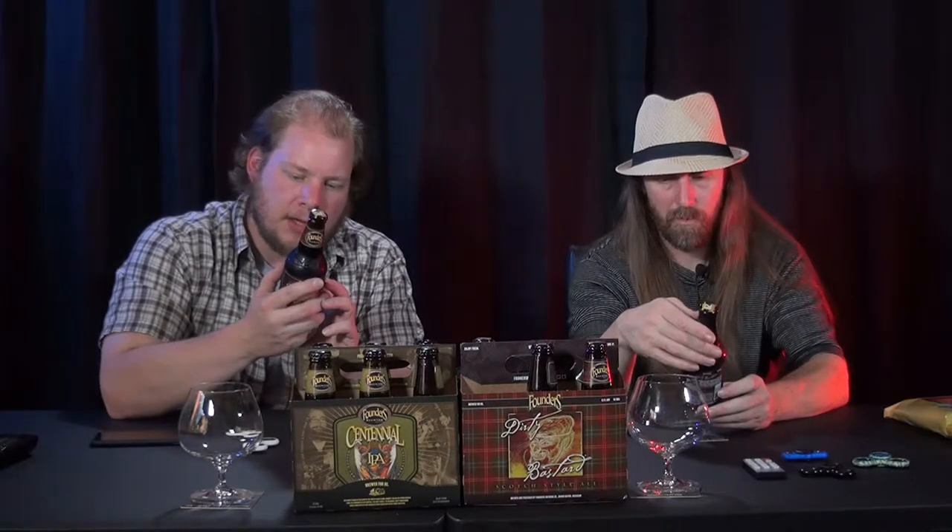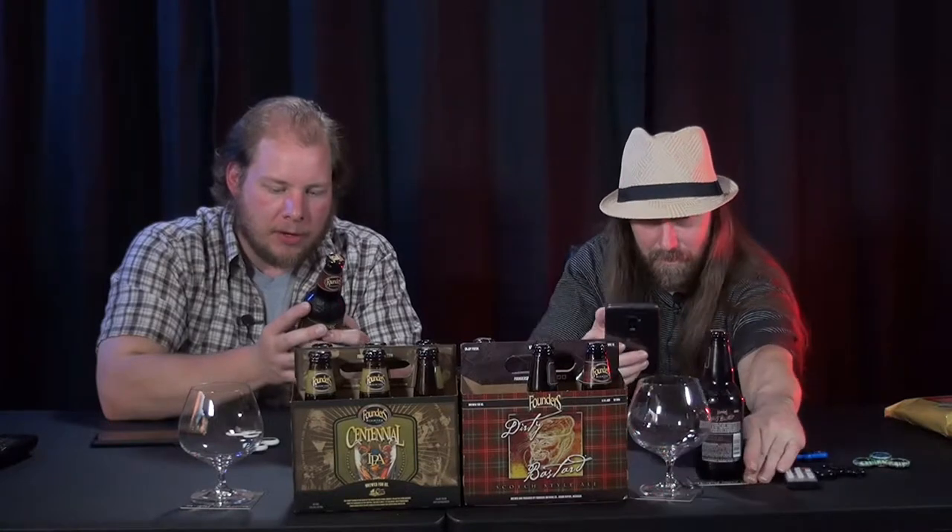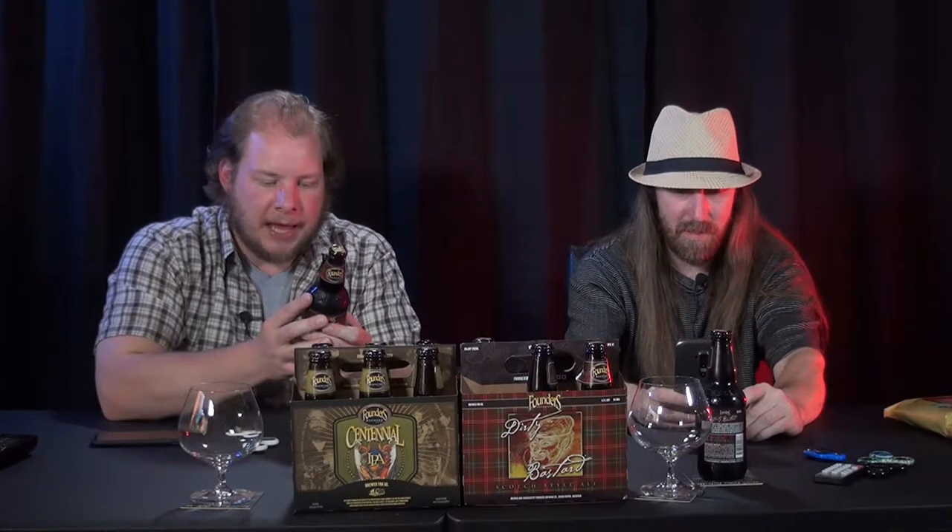Okay, here we go — Founders Dirty Bastard. It's dark ruby in color and brewed with seven varieties of imported malts. Complex, and finished with hints of smoke and peat. Remember when we did another Scotch Ale and it had peat in it? Prepared for the multi-richness and a right hook of hop power to give it the bad attitude that a beer named Dirty Bastard has to live up to. Dirty Bastard ain't for the wee lads.